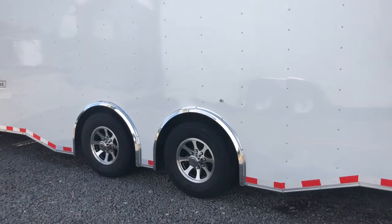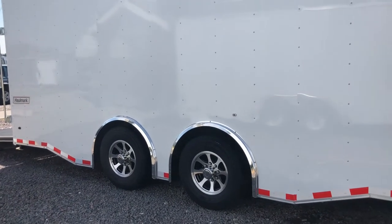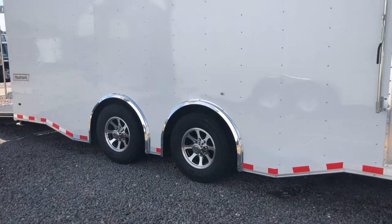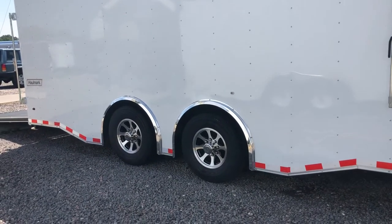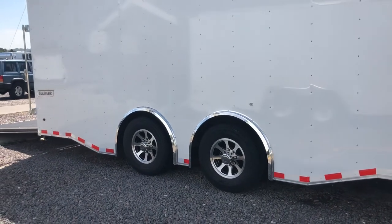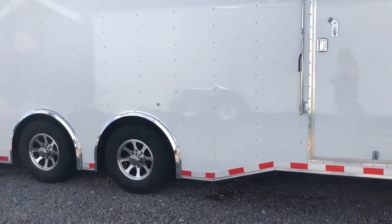Two 7,000 pound torsion spread axles with electric brakes. The torsion spread gives you an optimal towing experience — by spreading out the axle it distributes the weight, helping cut down on any wagging and swaying. The torsions give you independent suspension underneath the trailer so it's going to ride better. In the trailer towing world, this is about as good as it gets, plus it gives you a really nice skirting on the trailer.